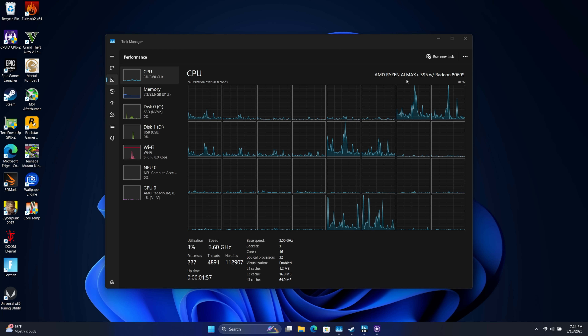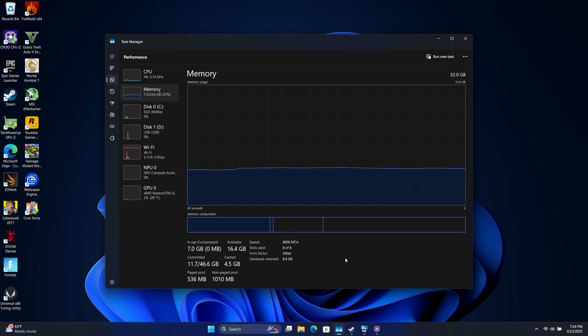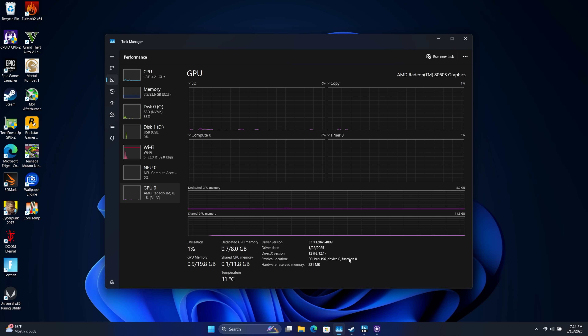We've tested the Ryzen AI Max Plus 395 before, but only up to around 90 watts. With this setup, we can do up to 140, but I've taken it down to 130 because the cooling system definitely needs to be revamped. We've got the Max Plus 395 with the Radeon 8060S, 32 gigs of LPDDR5 at 8000 megahertz, and of course the 8060S iGPU with 40 compute units. I've dedicated 8 gigs of VRAM — with this system we can go up to 16, but I've only got a 32 gig system. Just like most upcoming systems, there'll be 32, 64, and 128 gigabyte versions available. RAM is non-upgradable.